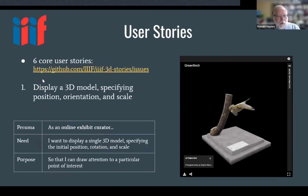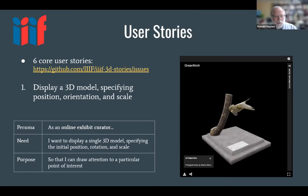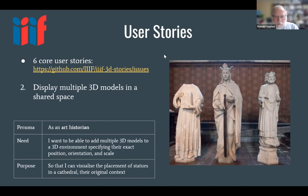Simply put, the first core use case is displaying a 3D model with specified position, orientation, and scale. One of the challenges is that you can sometimes find yourself in the middle of a model, or floating above a world — so getting scaling and orientation right is relevant and even more important when mixing multiple objects. The second use case involves putting multiple objects and models in a shared space, with correct scaling and positioning — especially if you're going to carry out life-sized chess, for instance.